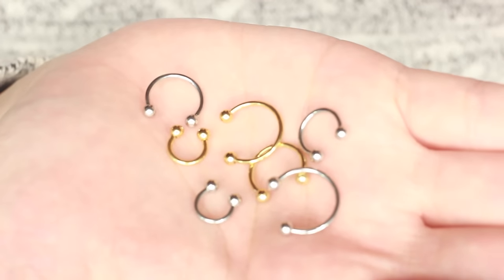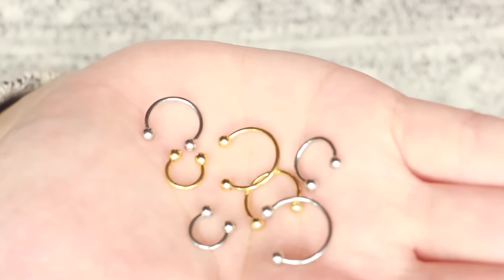When I was a kid, septum piercings were definitely not popular at all, and then a few years ago they became very popular - there was a big boom of septum piercings. So I have some actual fake piercings that you can buy, but I also bought a little bag of different sizes of actual septum piercings. I got all of these items on Amazon and I'll link everything in the description box below.